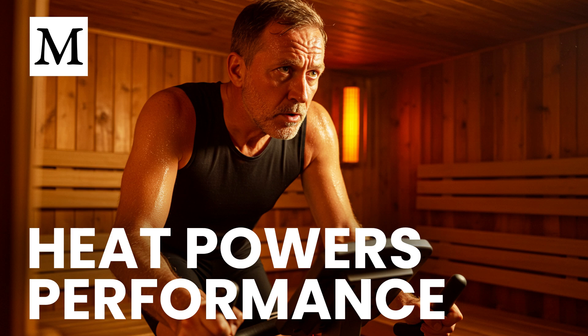We'll keep this practical and clear: what near, mid, and far infrared actually do in your body, why most commercial saunas miss the mark, and how a simple near-infrared setup can deliver meaningful results for performance and recovery. Infrared light sits just beyond visible red and is grouped by wavelength into near, mid, and far infrared. Those bands behave differently in tissue, so the type you use matters.